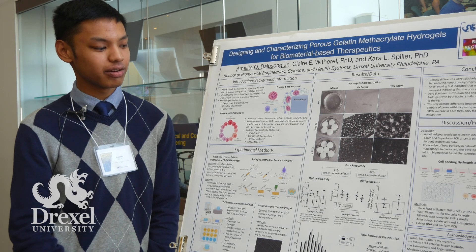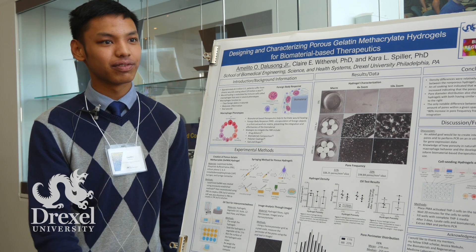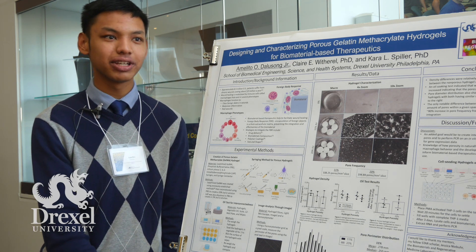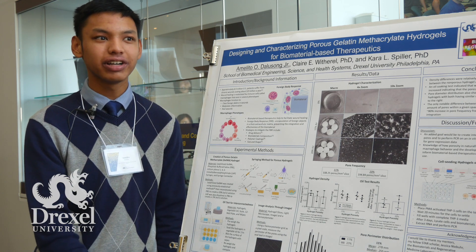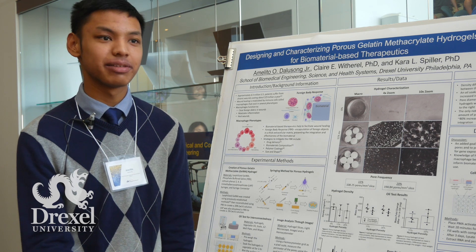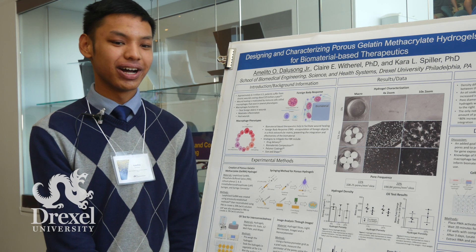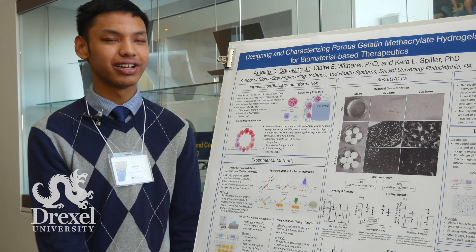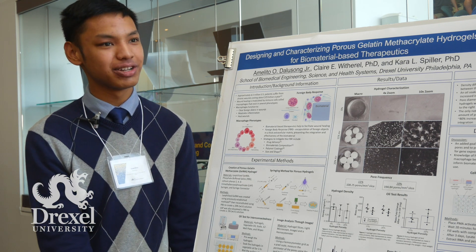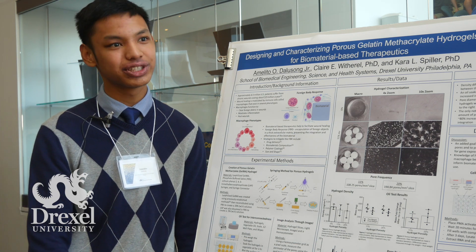According to research I've read, there were synthetic hydrogels that were made porous that helped elicit macrophage behavior, but there weren't that many naturally derived hydrogels. So that was my focus for gelatin methacrylate. This started out as an experiment with my PhD student mentor, but there was a certain inconclusivity with it.